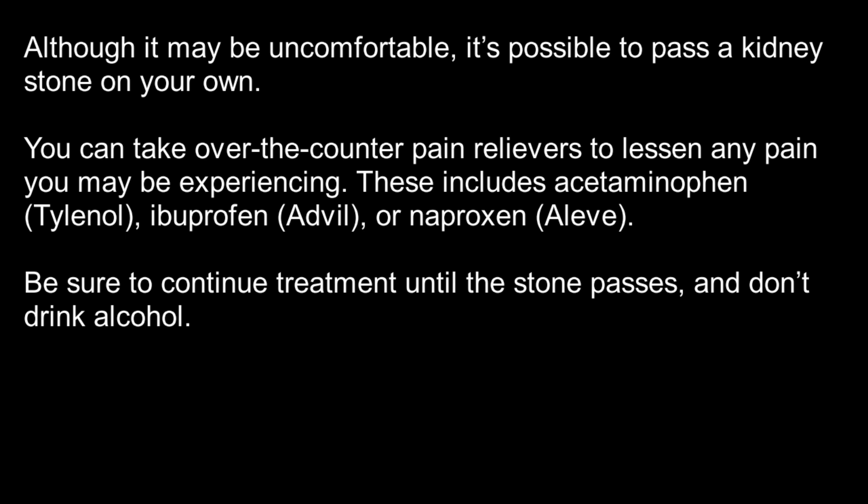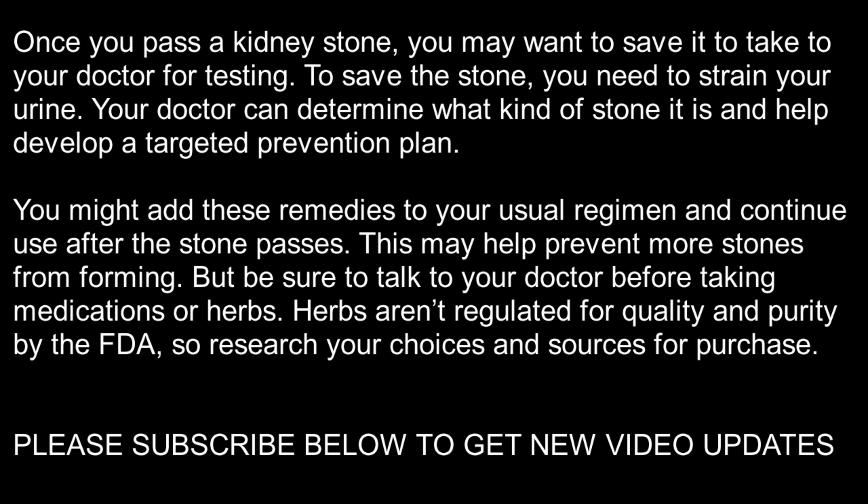Once you pass a kidney stone, you may want to save it to take to your doctor for testing. To save the stone, you need to strain your urine. Your doctor can determine what kind of stone it is and help develop a targeted prevention plan. You might add these remedies to your usual regimen and continue use after the stone passes — this may help prevent more stones from forming. Be sure to talk to your doctor before taking medications or herbs, as herbs aren't regulated for quality and purity by the FDA, so research your choices and sources for purchase.